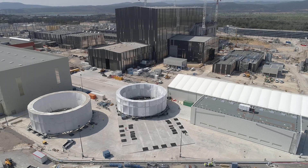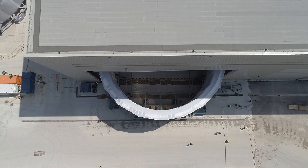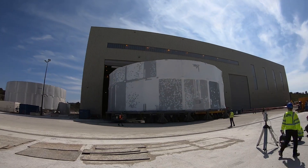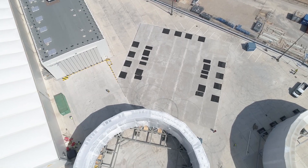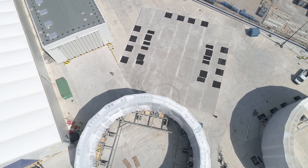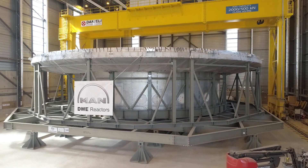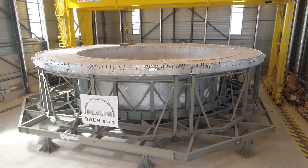But there was even more excitement on the ITER worksite this week. First, the upper cylinder of the ITER cryostat left its on-site workshop, wrapped in a protective cocoon, to join the cryostat lower cylinder in storage outside. This move made room for the movement of the cryostat base, the single heaviest component of the ITER machine, from the cryostat workshop into the assembly hall.